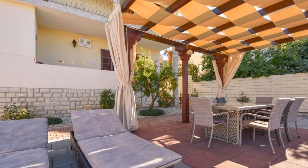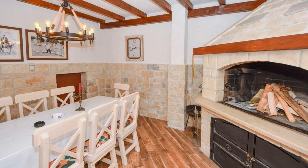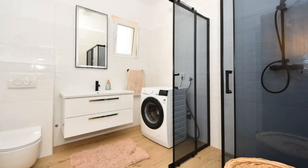If you have already checked out from this property, please share a response in the comment box. For booking or more details, check the link in the description.